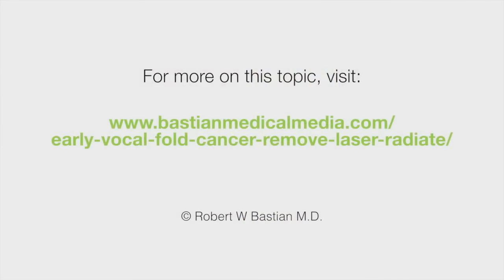Your decision is a personal one. It's going to have to do with your preferences, your individual tumor characteristics, and also the expertise available in your particular location. I appreciate your listening to this informational program and sincerely hope it will help you work more effectively with your personal physicians. Thank you very much.